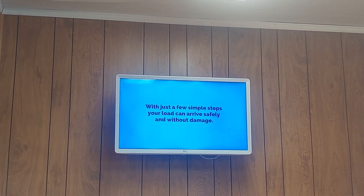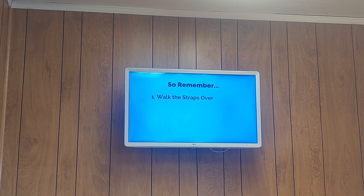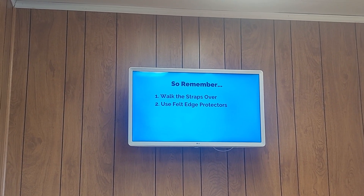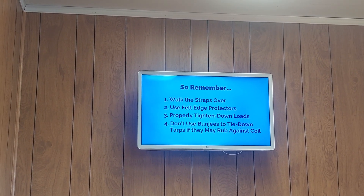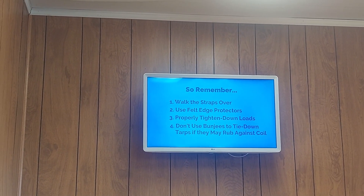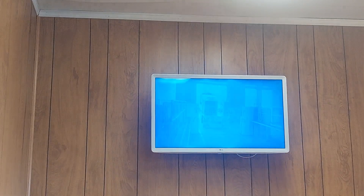With just a few simple steps, your load can arrive safely and without damage. So remember: one, walk the straps over; two, use felt edge protectors, not steel or plastic; three, properly tighten down loads; four, don't use bungees to tie down tarps — if there's any chance they will rub against the coil, use ropes instead. Thank you for your attention, and we'll see you down the road.